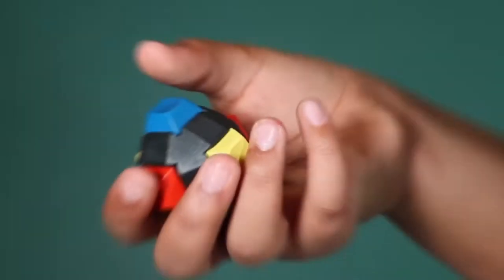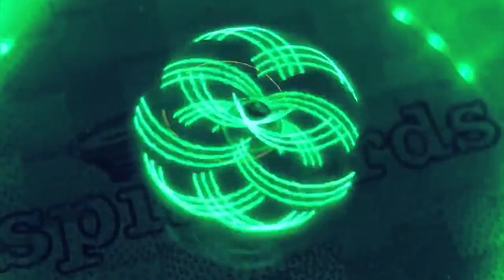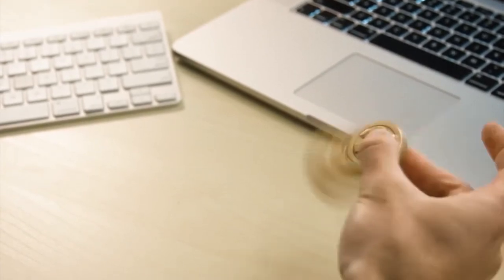10 fidget gadgets you need to buy. Anxiety and stress are among the most common mental health problems affecting us. Children, working adults, and senior citizens all can suffer from any of these issues, leading to more severe affections.